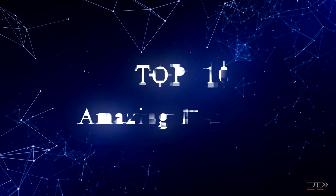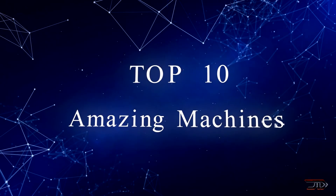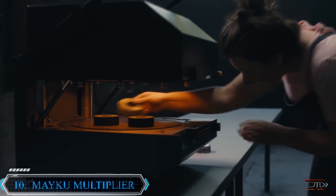Welcome to TechPlanet, and once again we take a look at some of the most amazing machines out there. We begin with the Meikyu Multiplier.